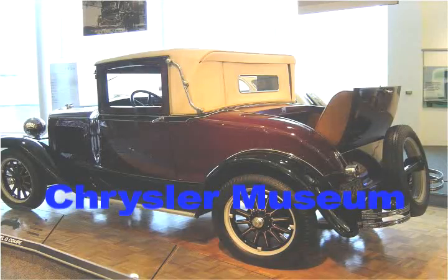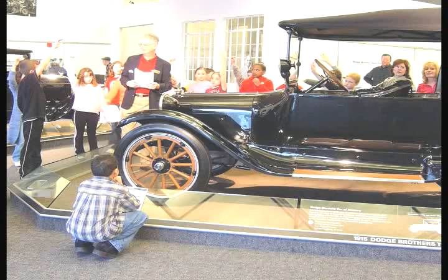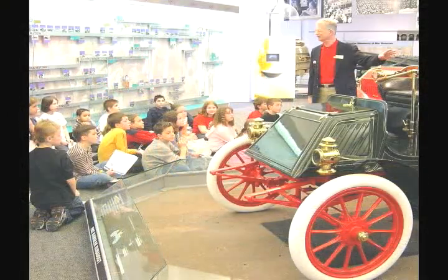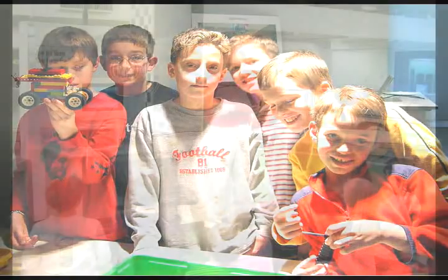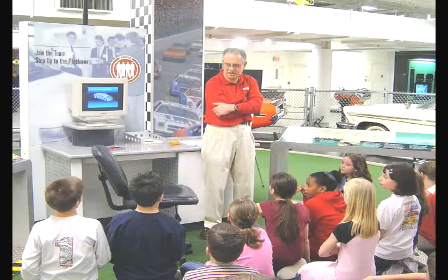Another highlight is our field trip to the Chrysler Museum, and it's something that both the children and the parents love. It gives us a chance to tie in the history of the automobile and see how much it has changed over the years. At the museum, the children are put on platform teams and go through the experience of building something — constructing an automobile or some kind of vehicle — and then sharing it with the group. They find out later from talking to real engineers at Chrysler that this is exactly what real teams go through when they engineer a real automobile.